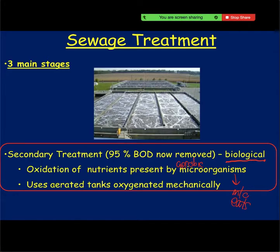So to summarise secondary treatment: the microorganisms eat the organic waste.